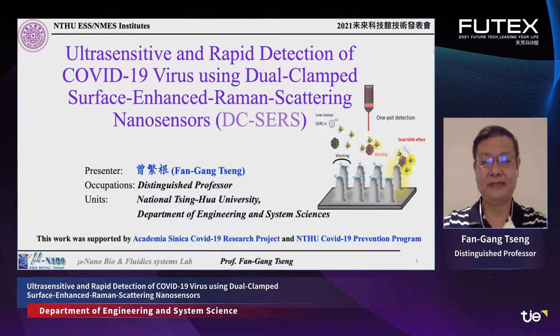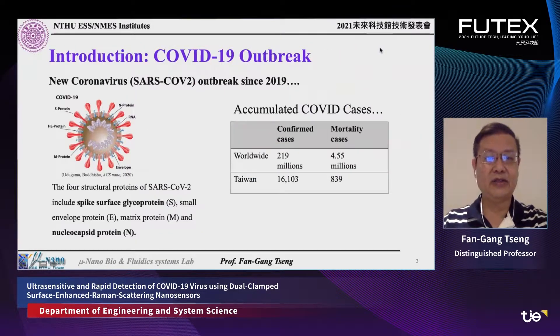Regarding the COVID-19 outbreak since 2019, it has caused more than 200 million confirmed infections worldwide and more than 5.5 million deaths. Even in Taiwan we have had many confirmed cases and around 800 deaths. The SARS-CoV-2 virus contains many different proteins including the S protein — the spike surface glycoprotein — the small envelope E protein, the matrix M protein, and the nucleocapsid N protein.